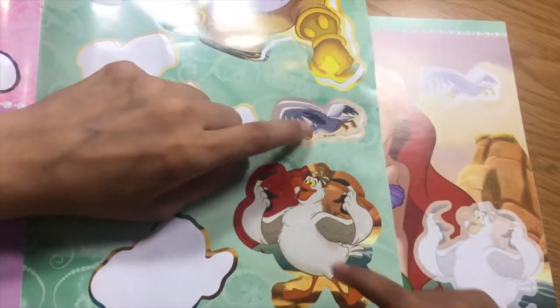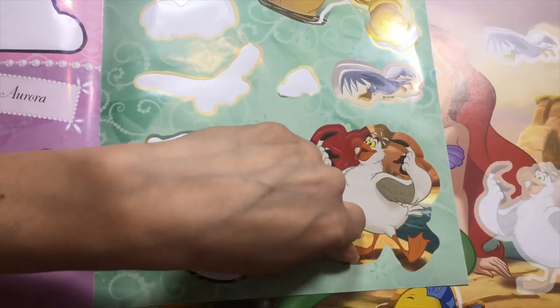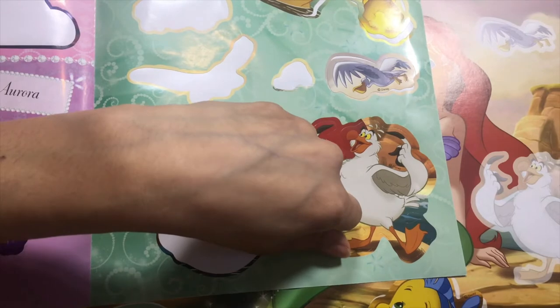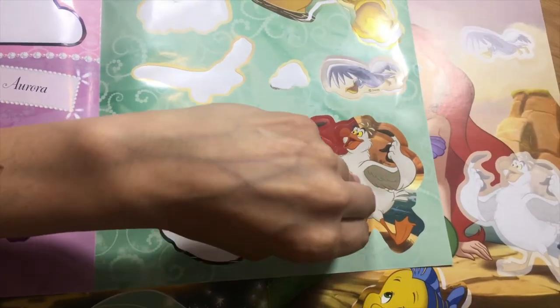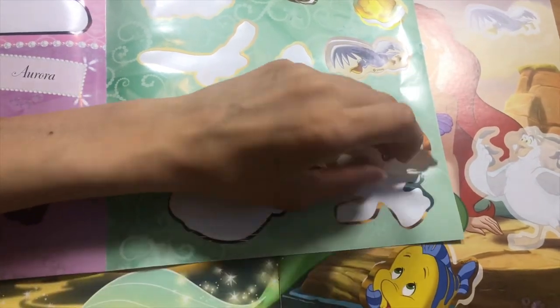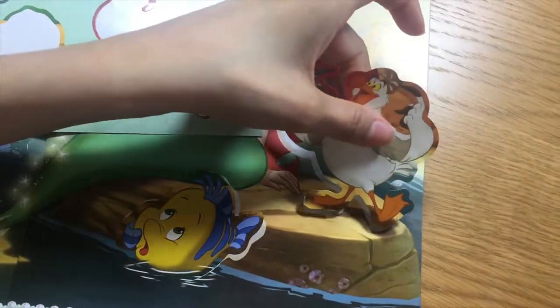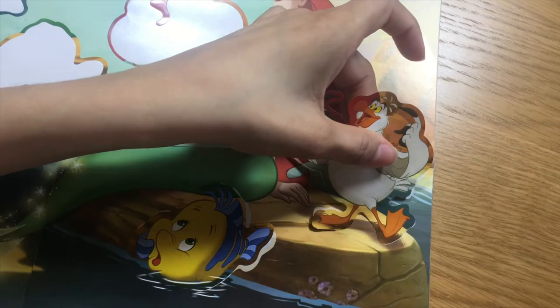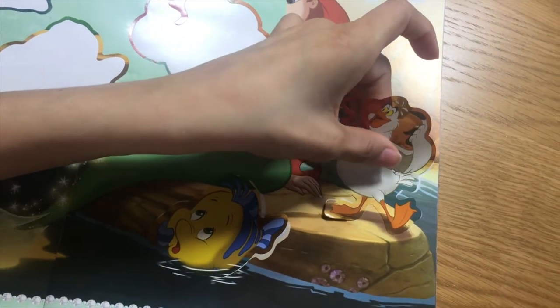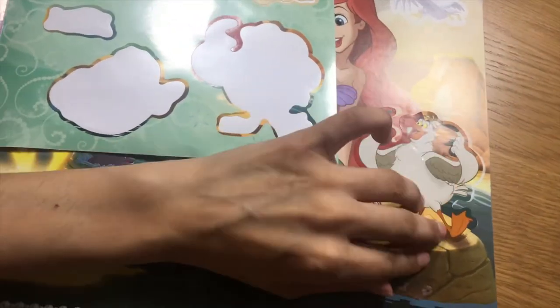Now let's do the seagull. That's super big. I forgot his name though. Okay, let's peel it off really carefully so we don't tear it. That's really big, I can't do it. Do you want me to do it? Yeah, because it's big. I hope I can do a good job on this one. Oh, not bad.